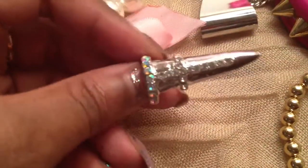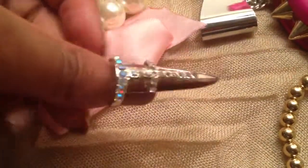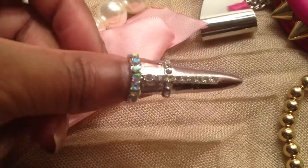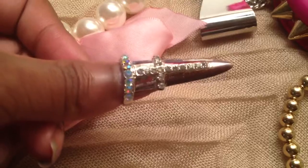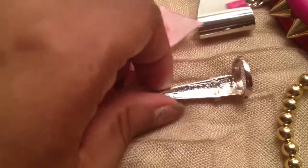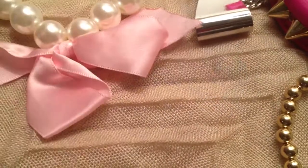This pretty thing goes on the tip of the finger just like that. It's not really meant for the thumb, but it's got AB crystals and a rhinestone cross. I really like these — I now have three of these nail tip rings. I just really, really like them, and this was $1.